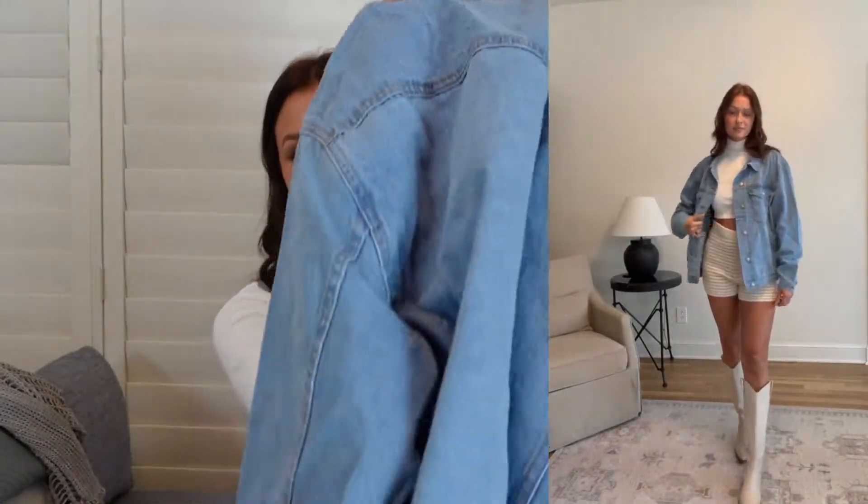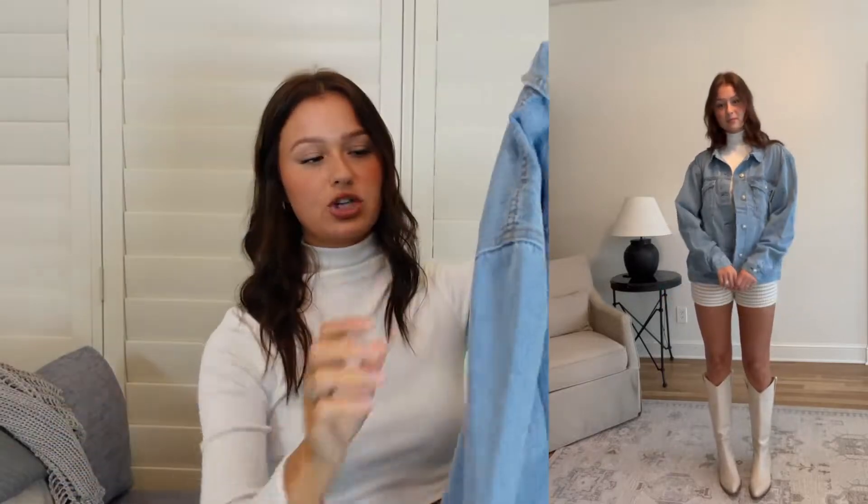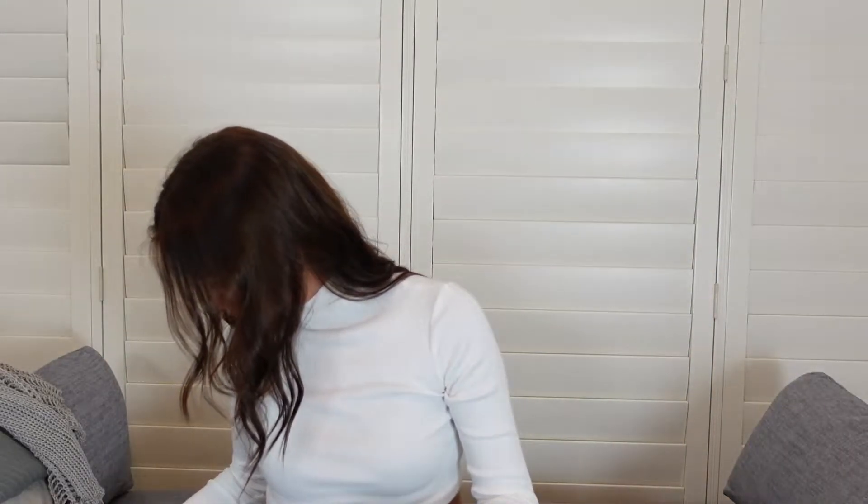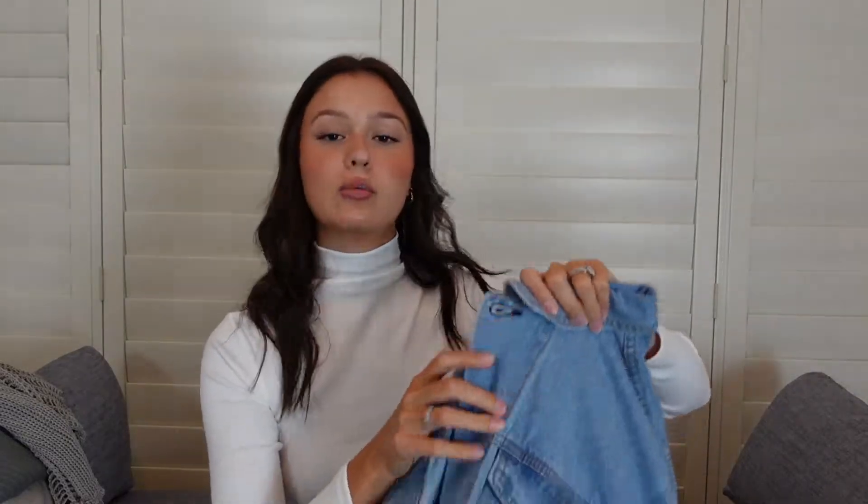This is just an oversized denim jacket — I feel like you have to have one of these in your closet. It's just such a staple piece. This is the Western Denim Jacket in pale blue and I got a medium large. It said it was already oversized so I went with the medium large so it wasn't too baggy but I didn't want it to be too fitted either.